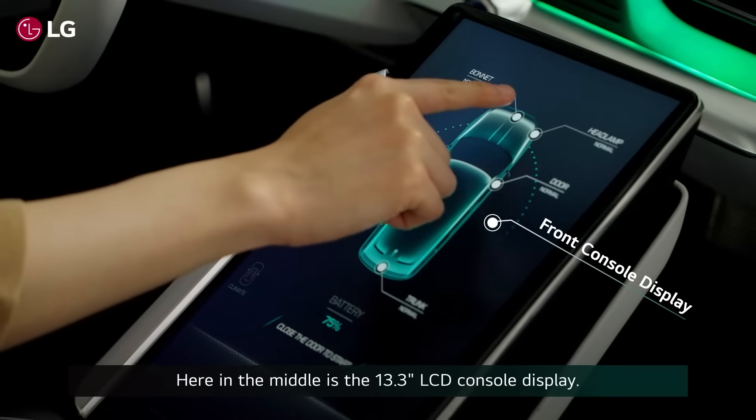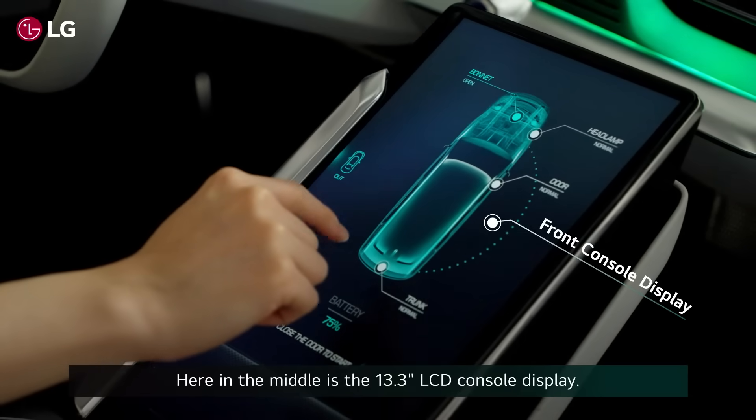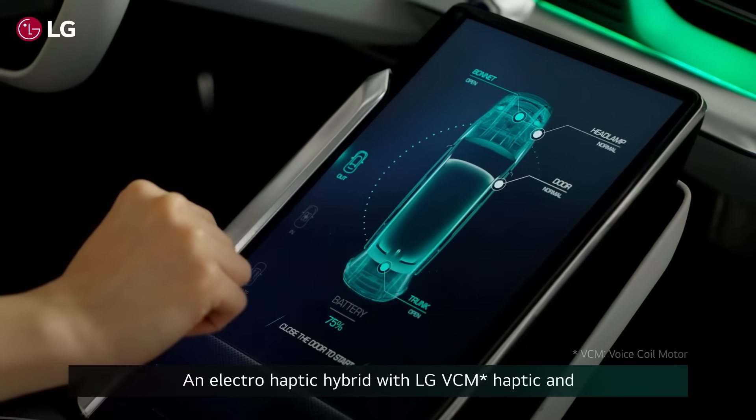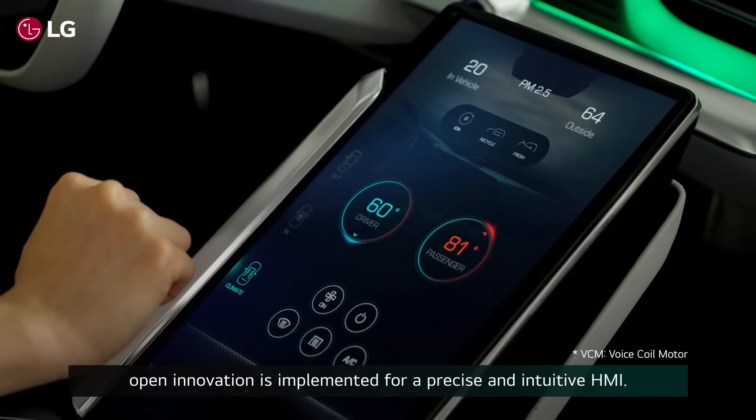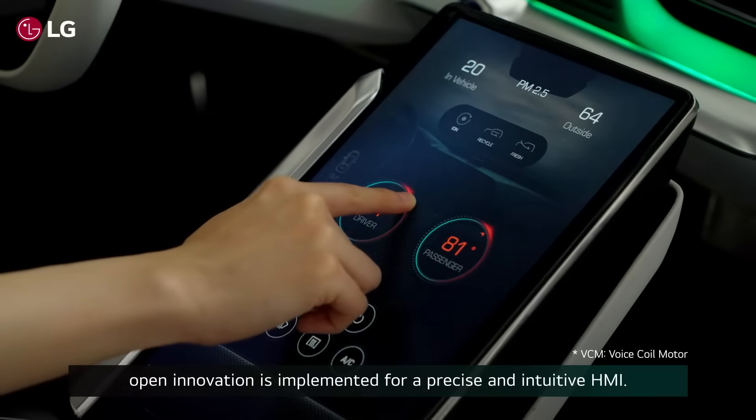Here in the middle is a 13.3-inch LCD console display. An electrocaptic hybrid with LG VCM haptic and open innovation is implemented for a precise and intuitive HMI.